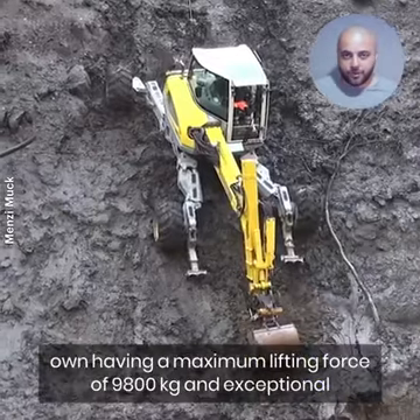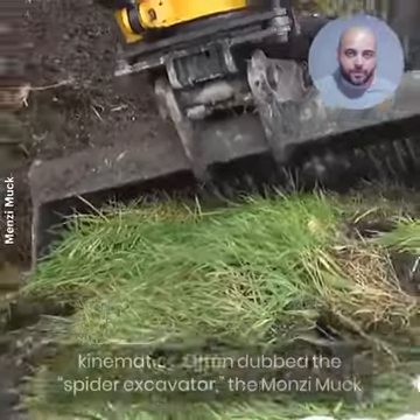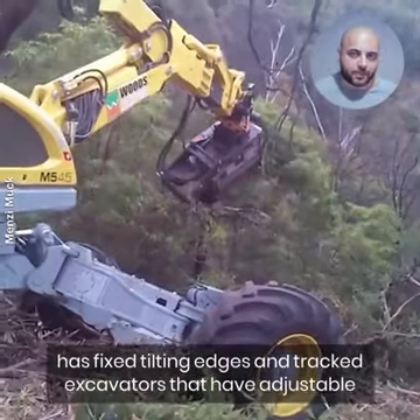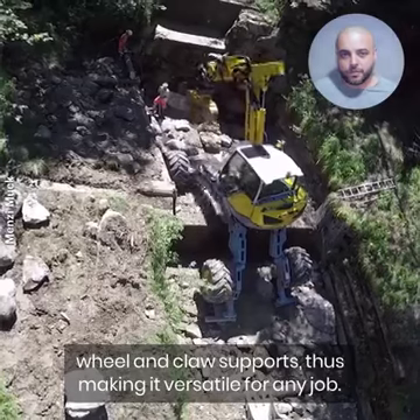The Menzi Boom stands in a class of its own, having a maximum lifting force of 9,800 kg and exceptional kinematics. Often dubbed the Spider Excavator, the Menzi Muk has fixed tilting edges and tracked excavators that have adjustable wheel and claw supports, thus making it versatile for any job.